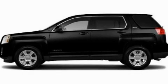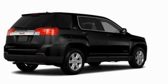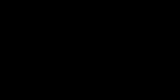This is a 2011 GMC Terrain, functional utility for a modern lifestyle. It features a four-cylinder engine and an automatic transmission.